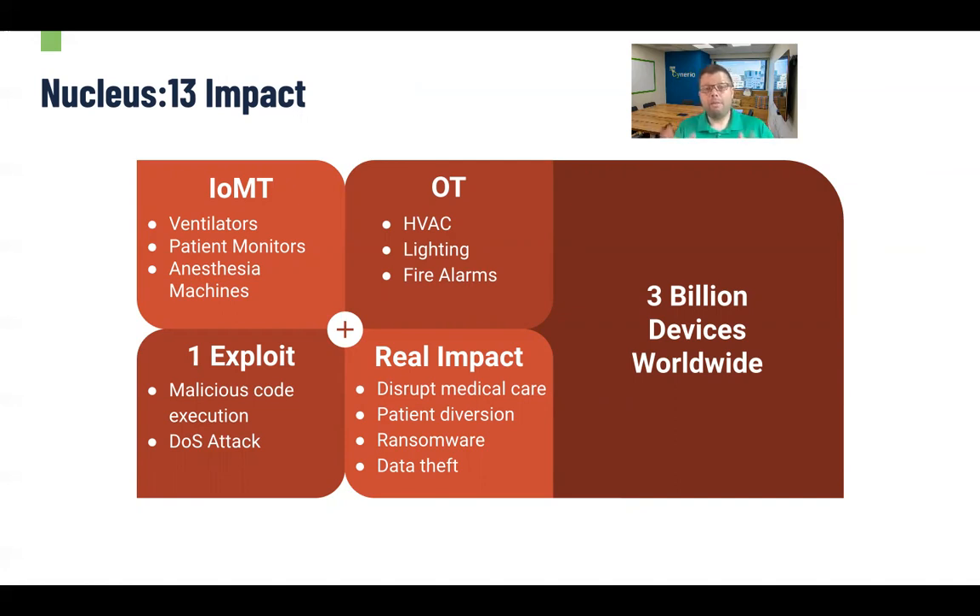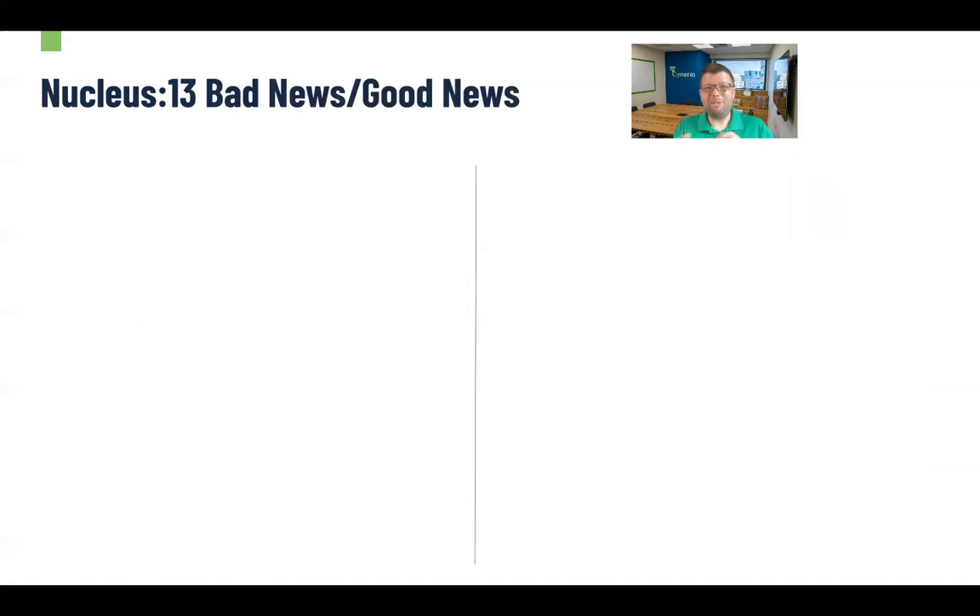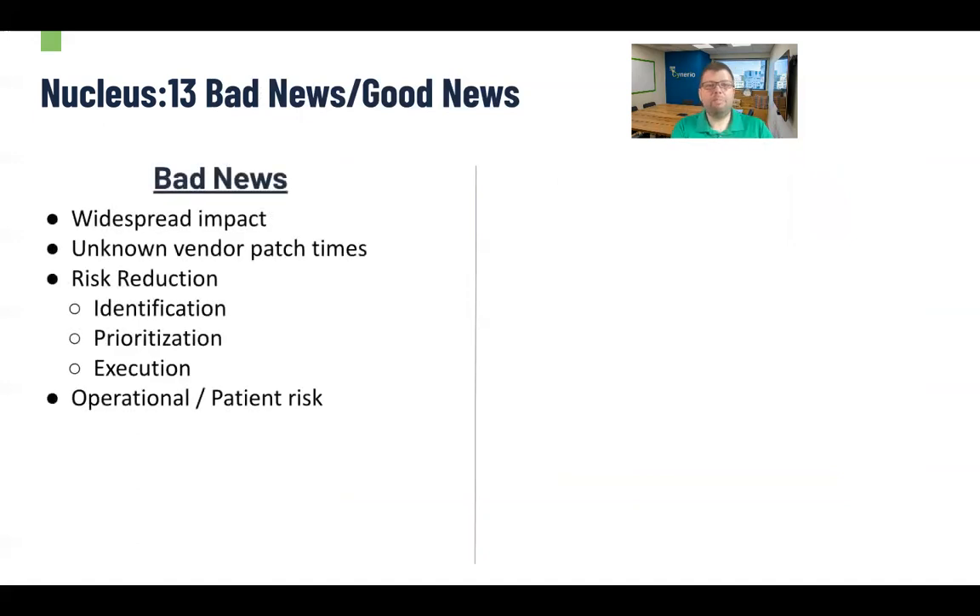Attackers are going to use their new knowledge about this vulnerability to try to attack it. I do want to leave a little bit of good news, so I'll go opposite order — bad news first, then good news. A little bit of continued bad news: obviously there's the widespread impact here. We don't know what the vendor patch times are going to be. The good news, which we'll get to in a second, is that Siemens has issued a patch for this.